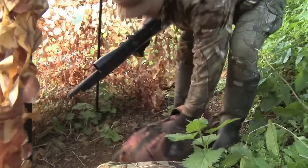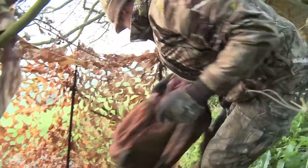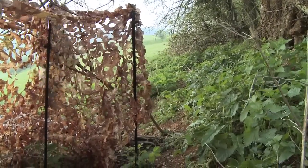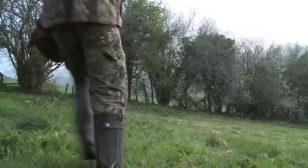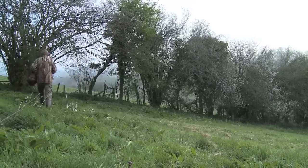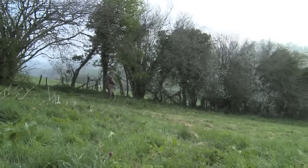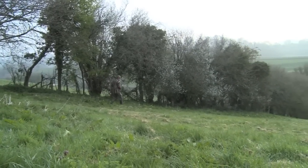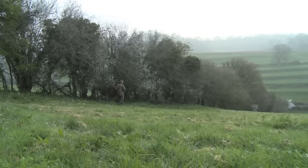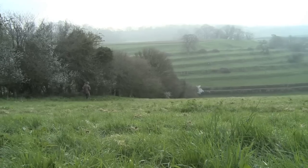I'm confident that my hide is set up in a good spot, but before I make myself comfortable I'm going to head back out for one more task that should help swing the odds in my favour. I'm going to use a decoy to grab the attention of passing birds and hopefully draw them within range. It's going in front of my hide but I'm taking a less direct route that's less likely to blow my cover.